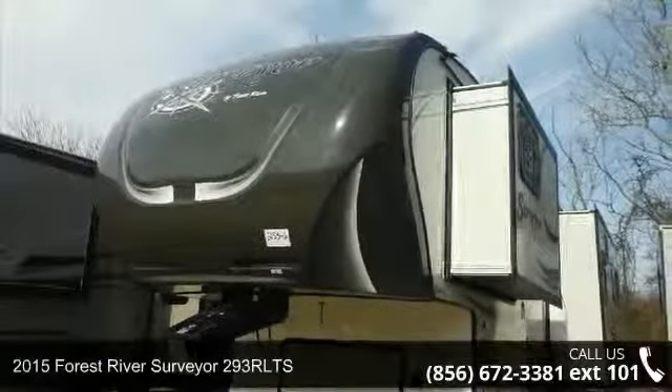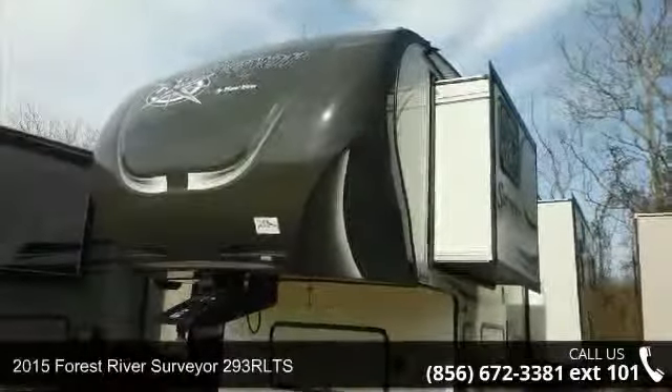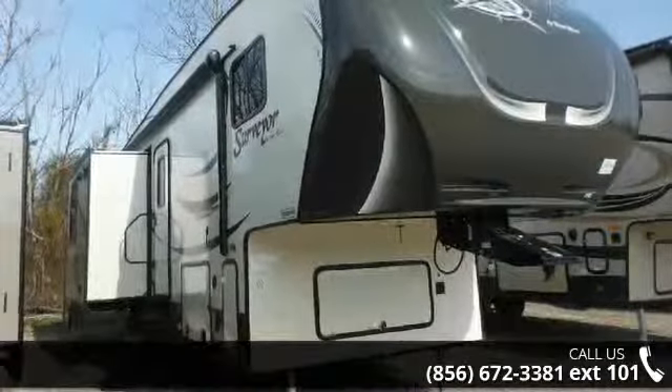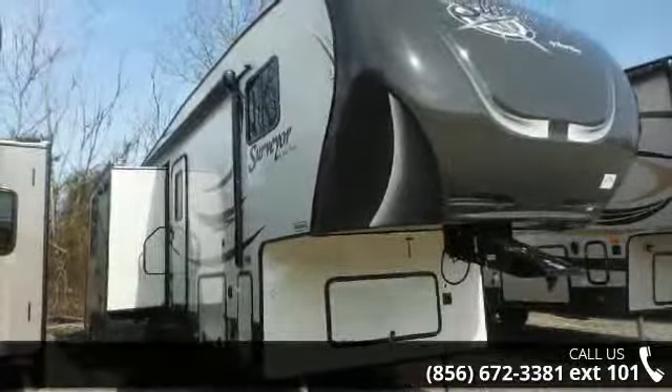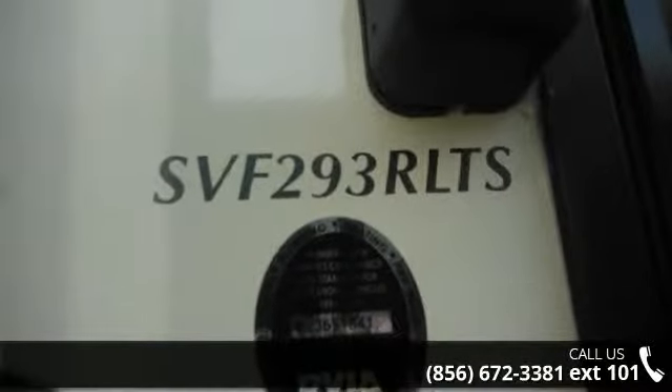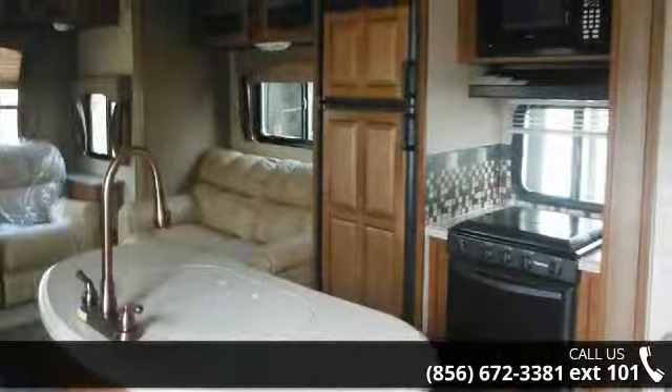Travel in style with this 2015 Forest River Surveyor 293R LTS. This 5th wheel RV achieves maximum convenience and comfort combined with style and durable residential appointments. This unit is perfect for vacationing, adventuring, or just relaxing.